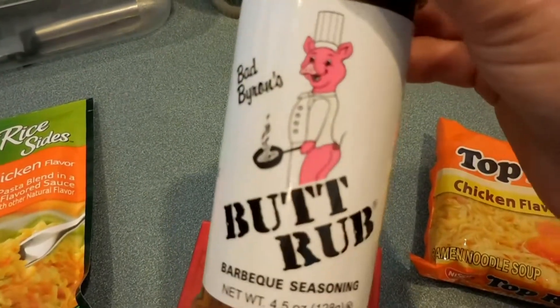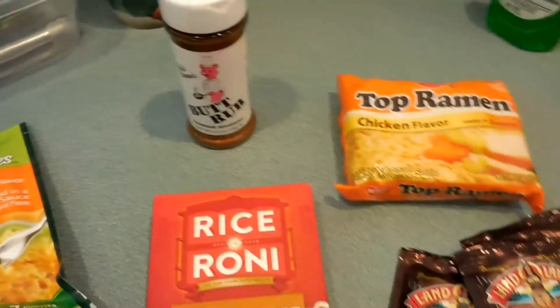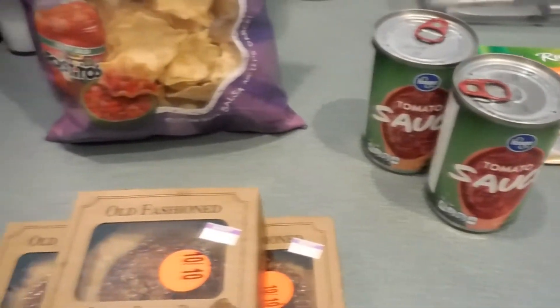That's the end of the grocery haul. I hope you enjoyed it — give this video a thumbs up if you liked it, and we'll see you in the next grocery haul.